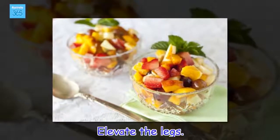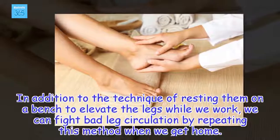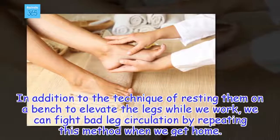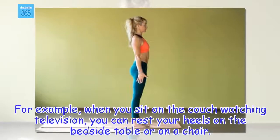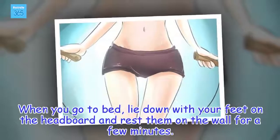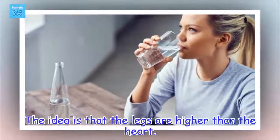Elevate the legs. In addition to the technique of resting them on a bench to elevate the legs while we work, we can fight bad leg circulation by repeating this method when we get home. For example, when you sit on the couch watching television, you can rest your heels on the bedside table or on the chair. When you go to bed, lie down with your feet on the headboard and rest them on the wall for a few minutes. When sleeping, you can place some cushions under the calves. The idea is that the legs are higher than the heart.